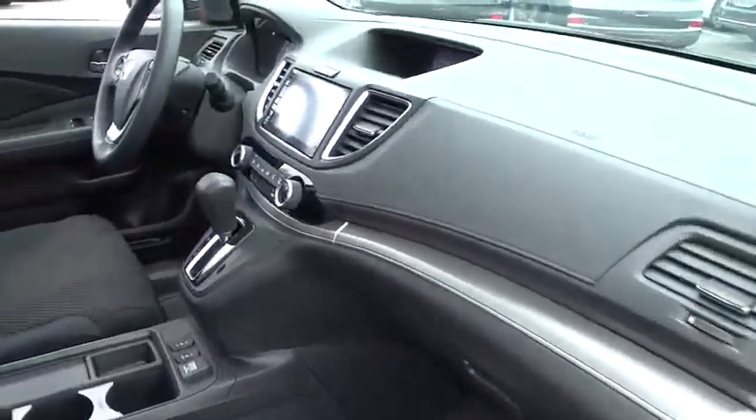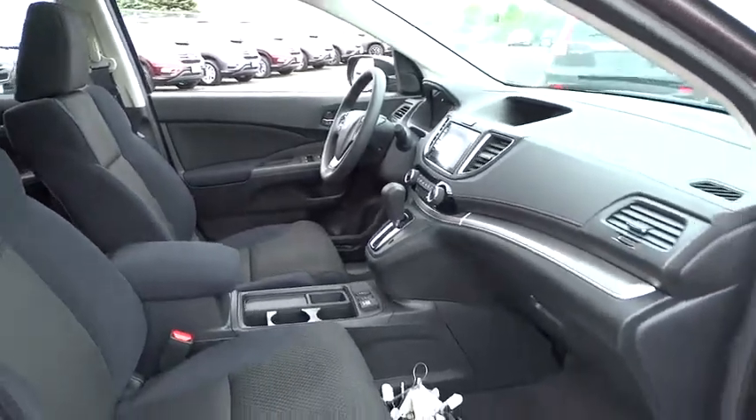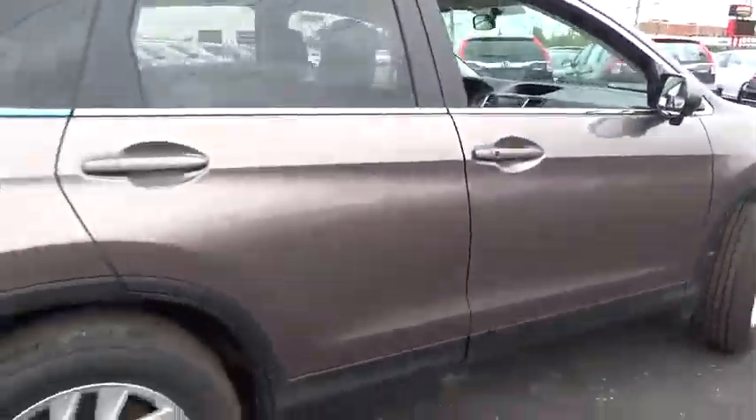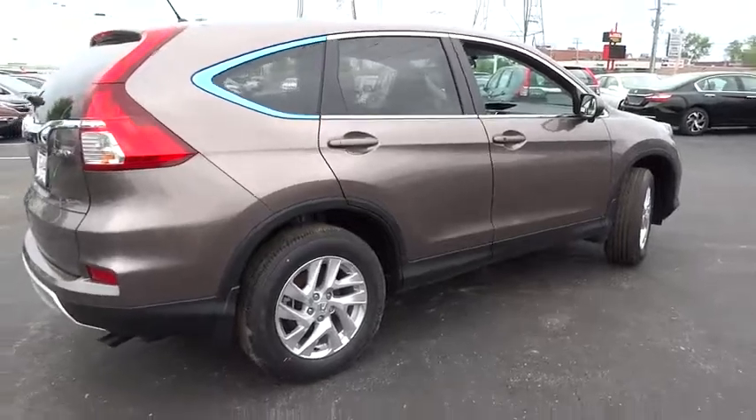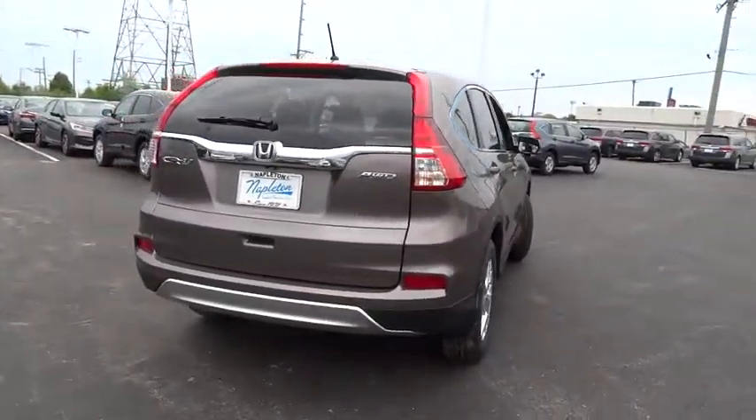Traction control, dual airbags, air conditioning front, alloy wheels, power steering, four-wheel disc brakes, AM-FM stereo with CD player, fog lights, heated front seats, electronic stability control, power windows.